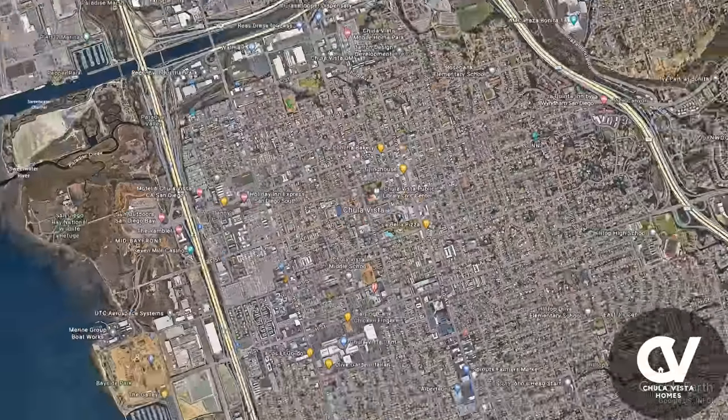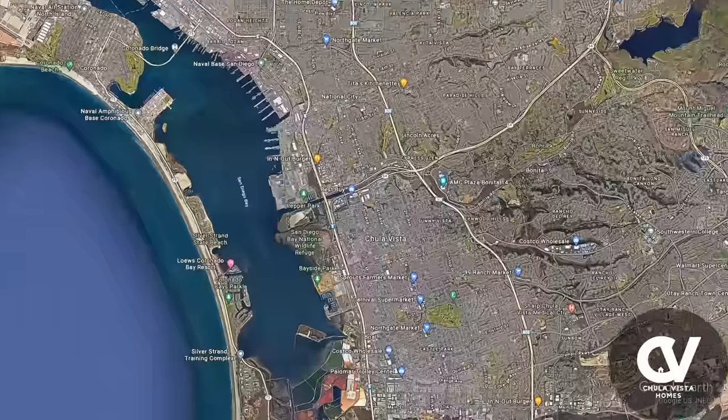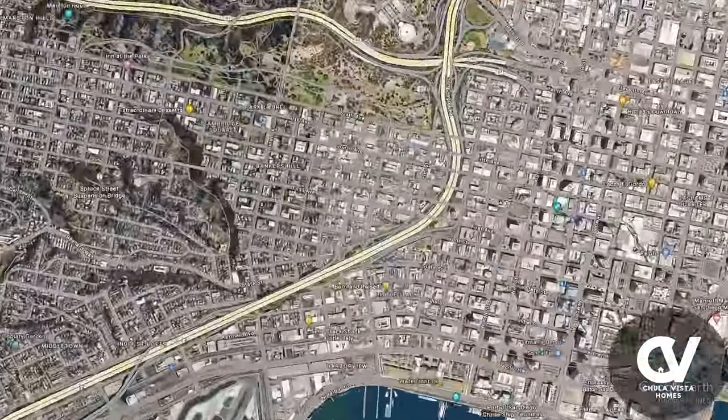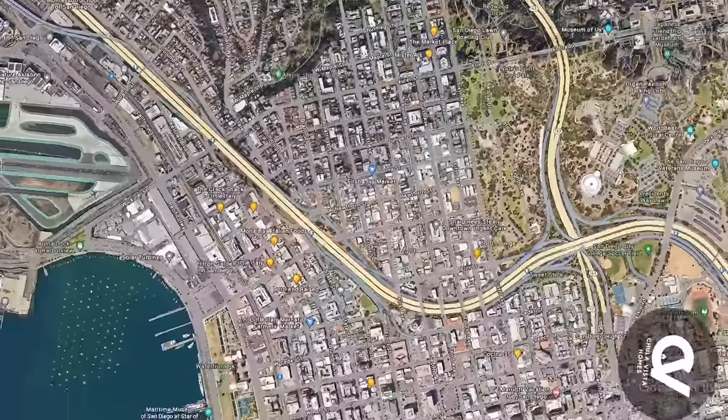You're just 10 minutes away from Mexico, downtown, or the beach — or even faster if you've got a helicopter handy. Either way, your taco run or night out is just minutes away.